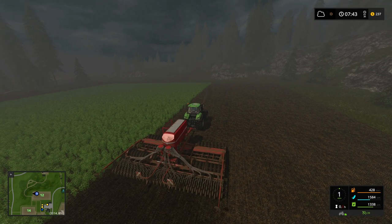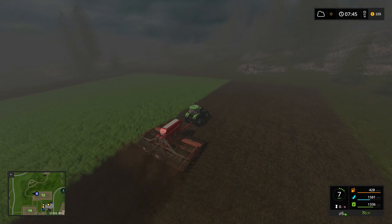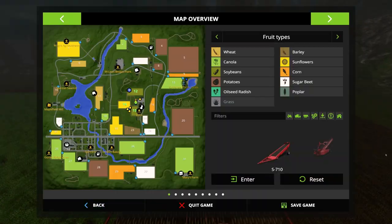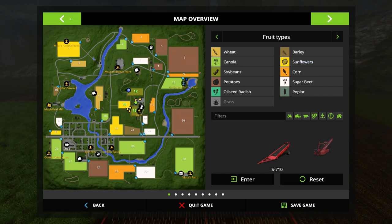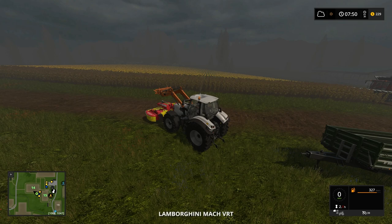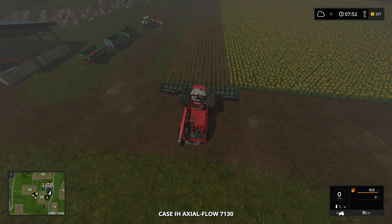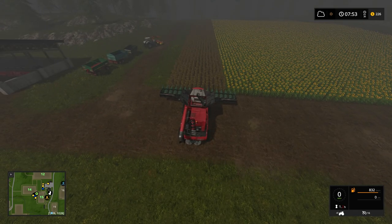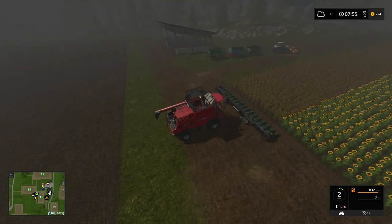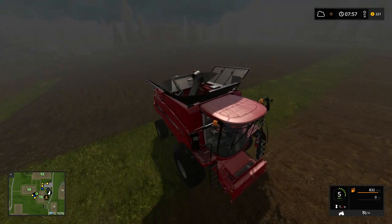Hello everyone and welcome back — the map is called Goldcrest Valley, that was close. We are almost ready to harvest sunflowers, so while we wait we're going to drop that off and reset this. We really need money.